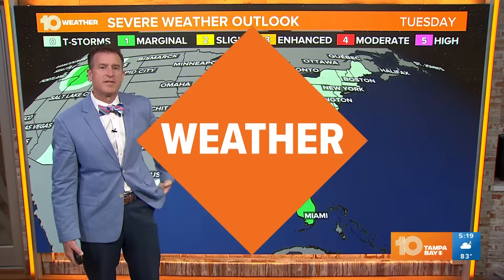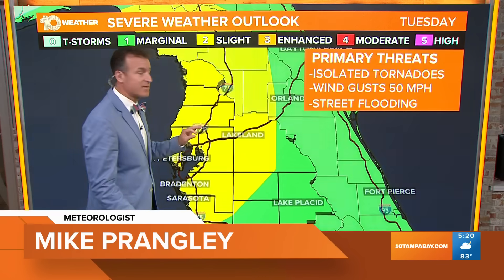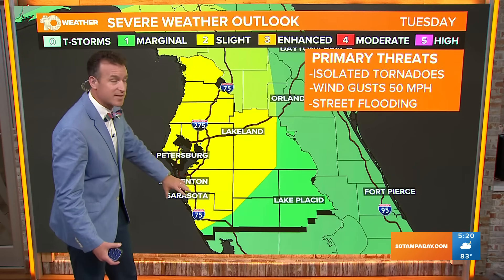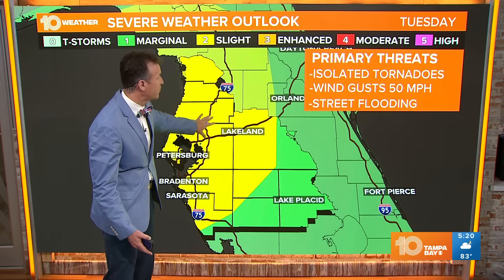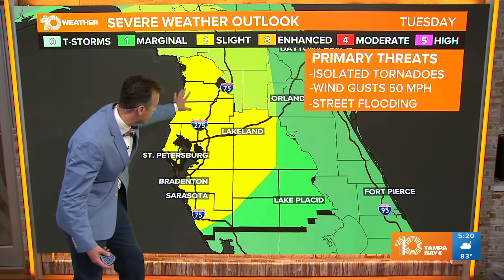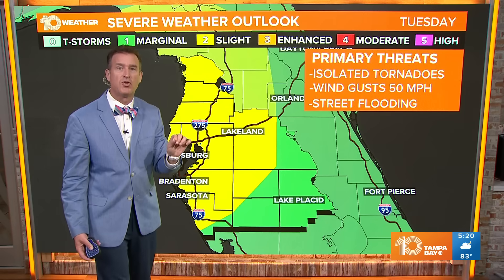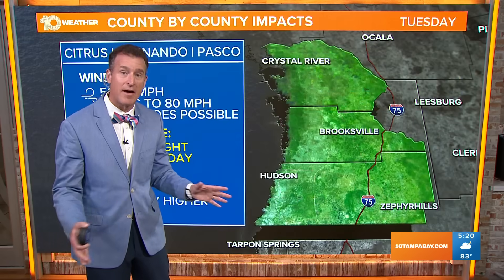Let's take a look at your local weather and that severe weather threat. The tornado threat would be this afternoon — a quiet start as you head out the door with no severe weather problems. But this afternoon that will change. Primary threats would be isolated tornadoes, wind gusts in those bands at 50 miles per hour plus, and street flooding. You see the yellow shading for most of our viewing area — that's a severe weather risk of 2 out of 5 this afternoon into this evening. Another reason not to be out and about.